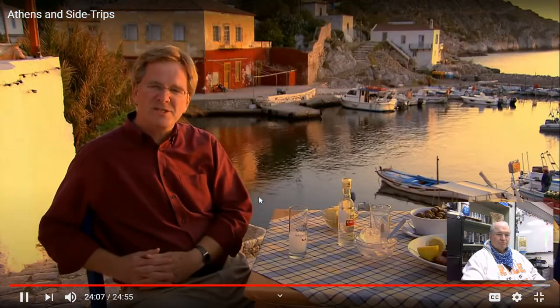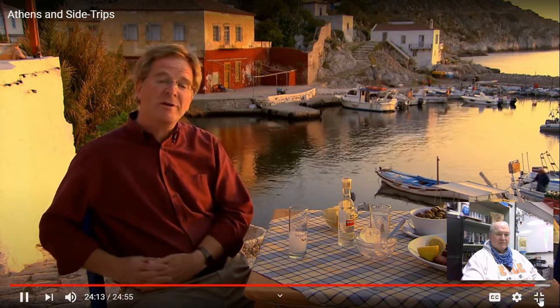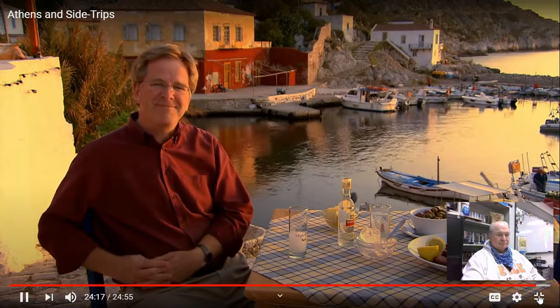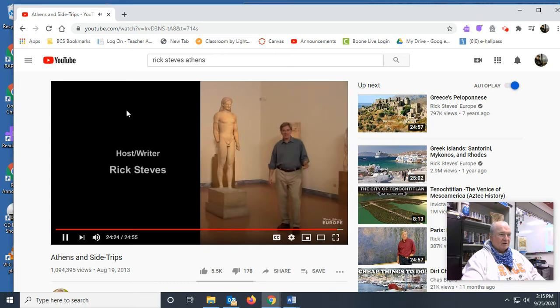Perhaps nowhere else does the historic and cultural timeline of Europe reach so far back while being so vibrant today. I hope you've enjoyed our look at Athens, the Oracle of Delphi, and the romantic Isle of Hydra. I'm Rick Steves — until next time, keep on traveling. Thank you, Rick. That was awesome.